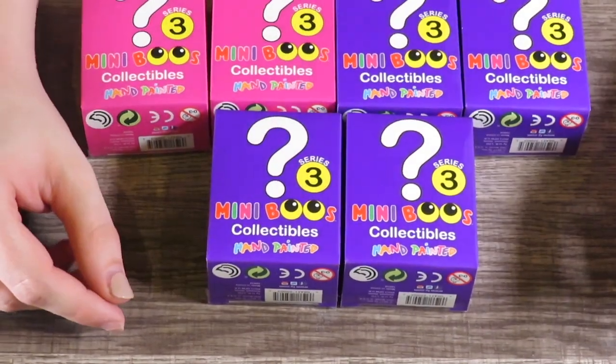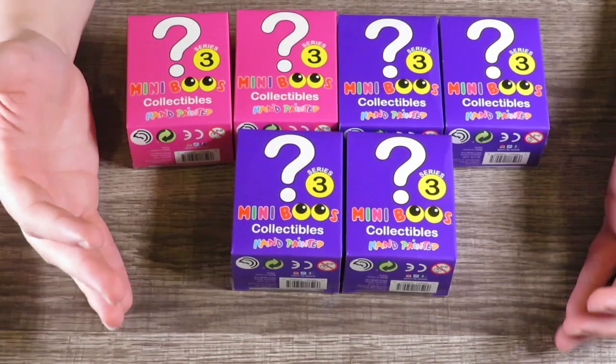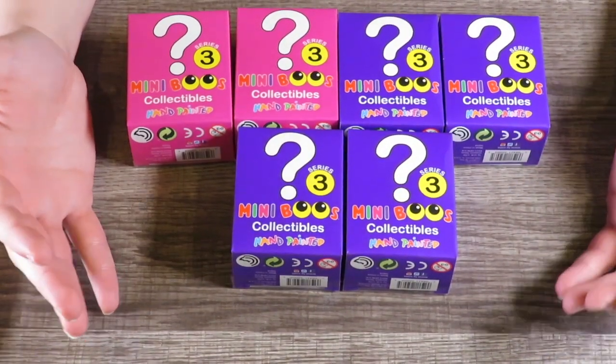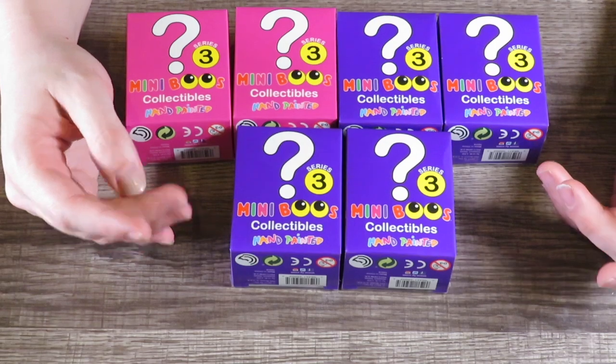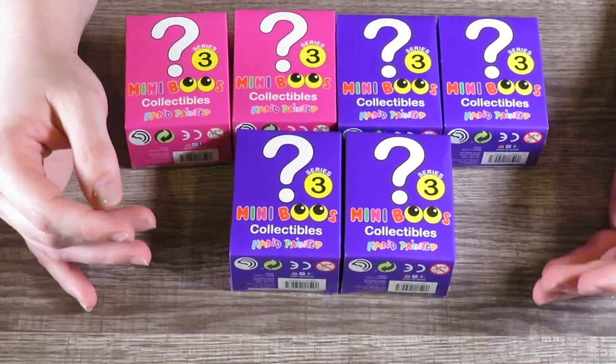Hey howdy hey guys, it's me, your Nerdy Mama, coming at you today with the last of the Tie Beanie Babies Mini Boos collectibles. We've got four from series two and we've opened four from series three.